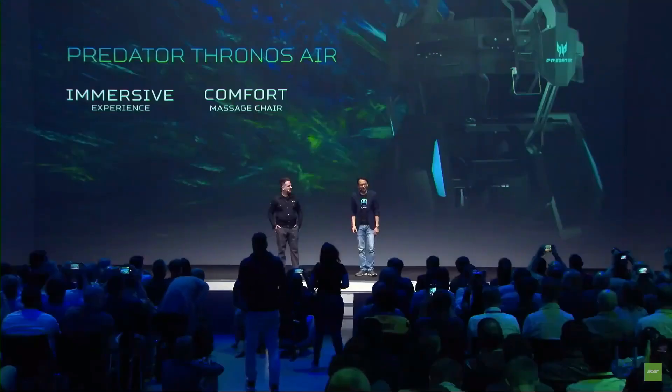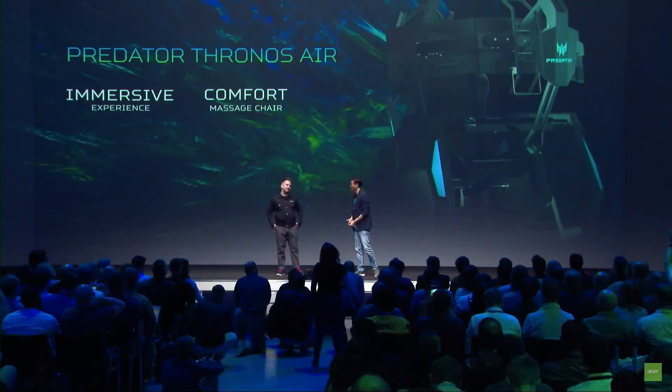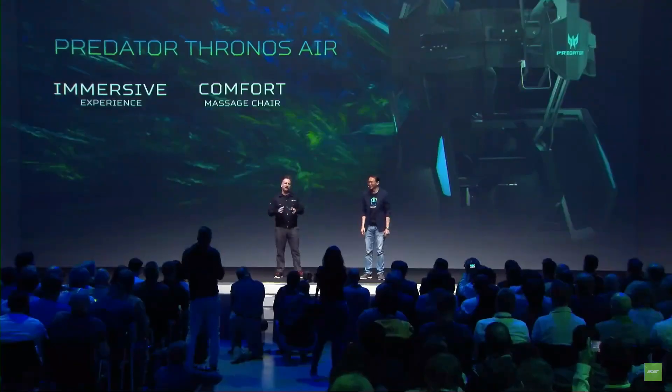We've been getting a lot of feedback beyond people saying it's crazy. People ask whether the chair can be a massage chair, since it looks like one. So when you want to unwind after those game sessions, you just hit the massage function and paradise follows.